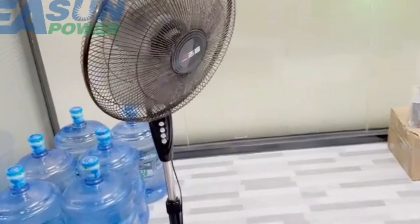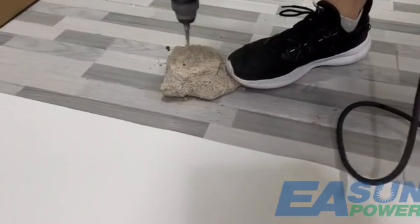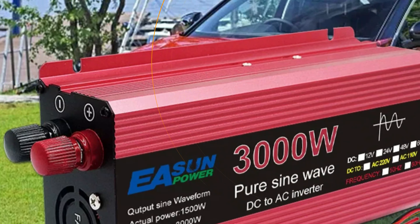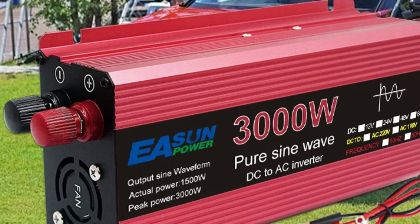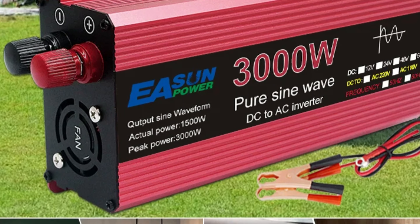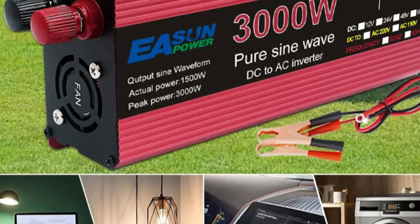The inverter is compact and lightweight, with 1000W and 3000W models weighing only 0.85 kg and 1.65 kg respectively. It supports a wide range of voltage conversions, from DC-12V to AC-110V or 220V, making it suitable for various regions and applications.